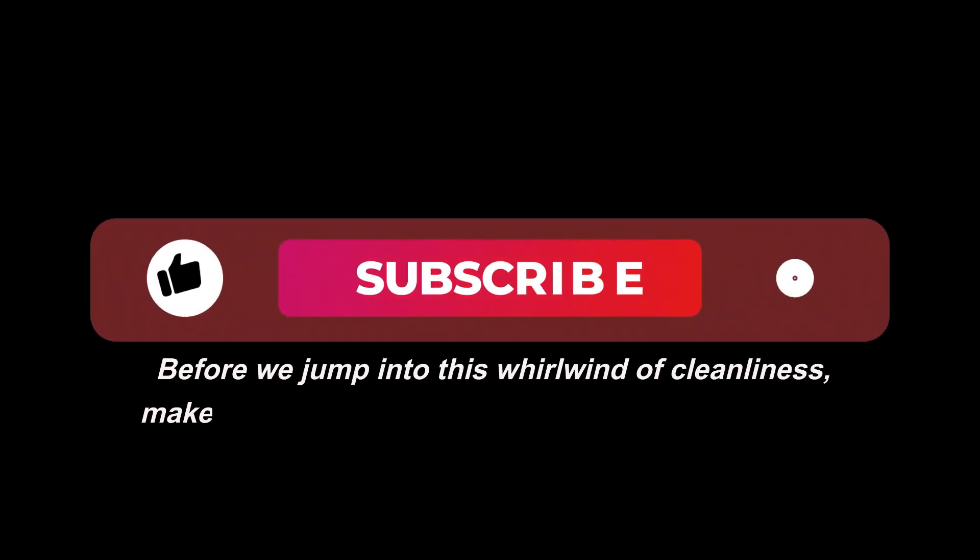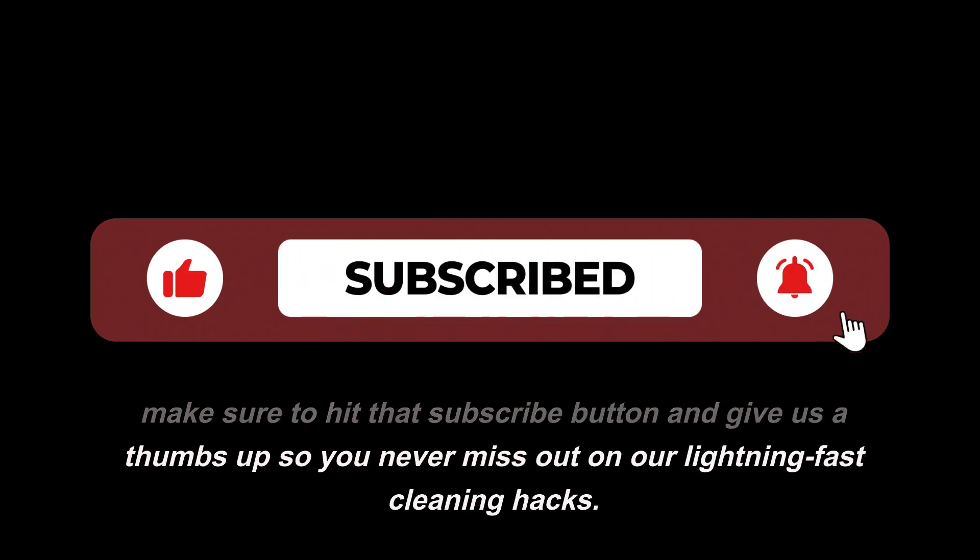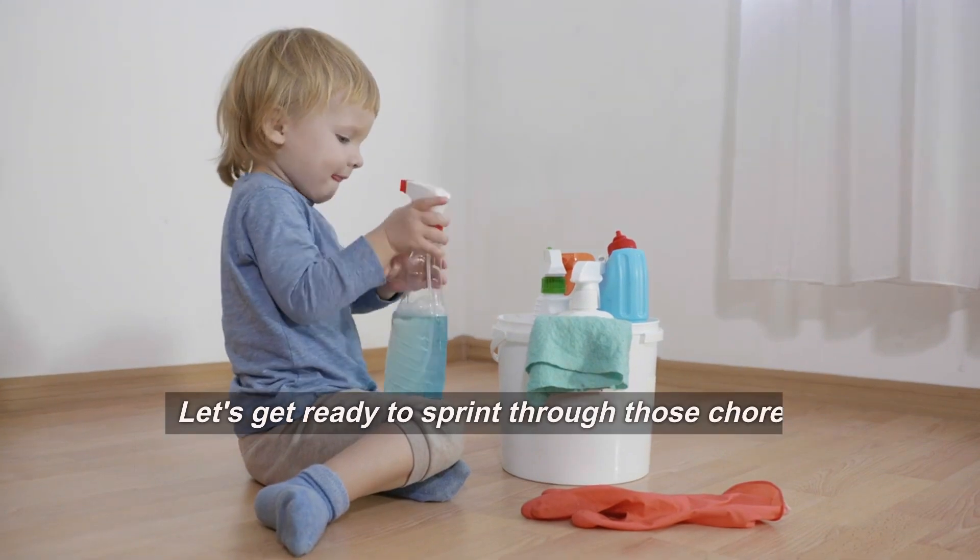Before we jump into this whirlwind of cleanliness, make sure to hit that subscribe button and give us a thumbs up so you never miss out on our lightning-fast cleaning hacks. Let's get ready to sprint through those chores.